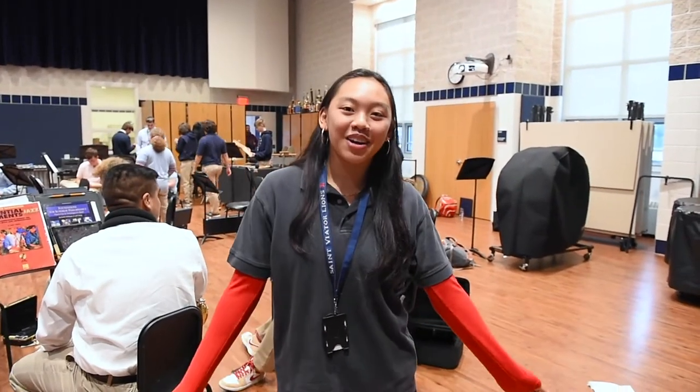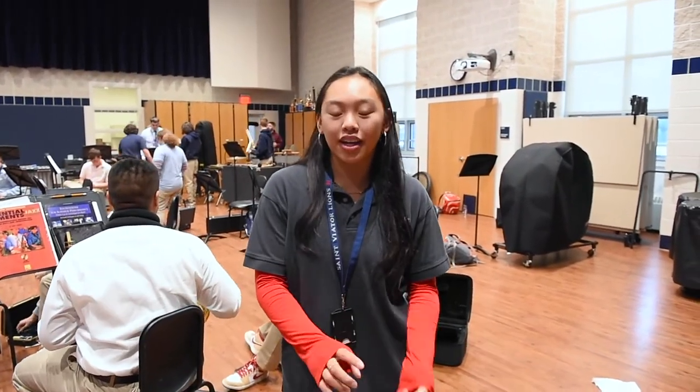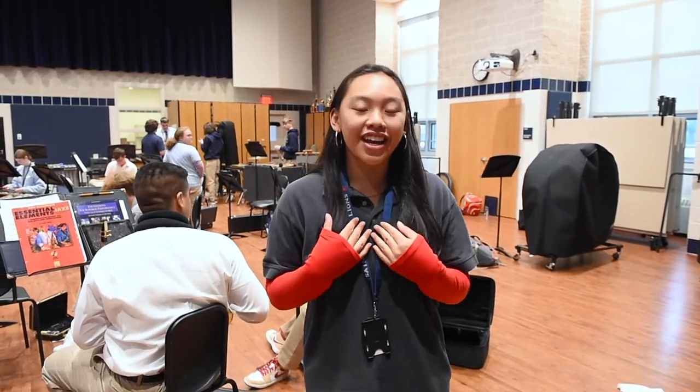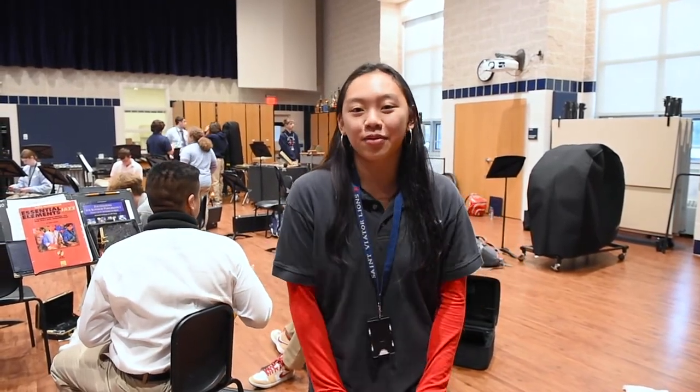Hi, it's Rianne and now we're in the band room. We have three bands: concert band, symphonic band, and jazz band. I'm in the band and I've been playing the bass clarinet for four years.